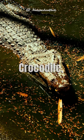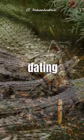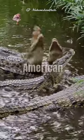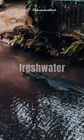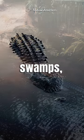Alligators belong to the order Crocodilia, which has a lineage dating back over 80 million years. American alligators are found in the southeastern United States, primarily in freshwater habitats like swamps, marshes, and rivers.